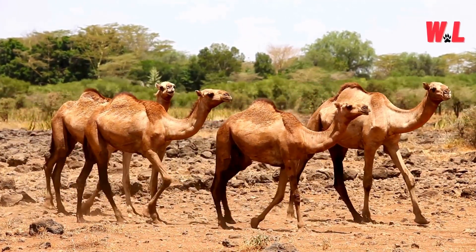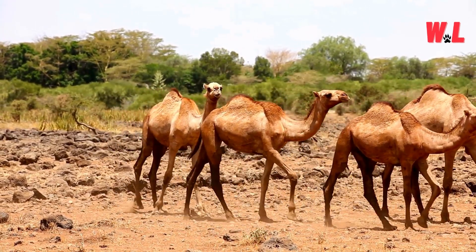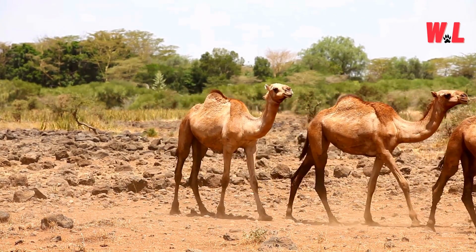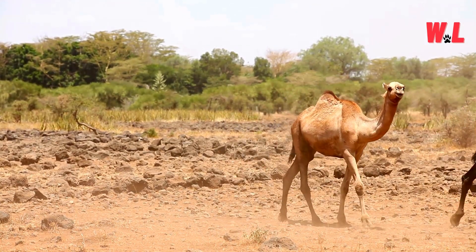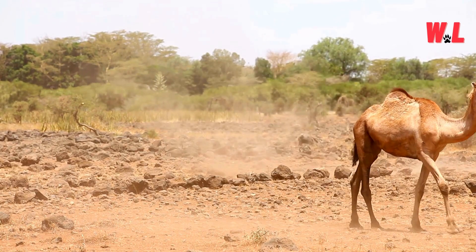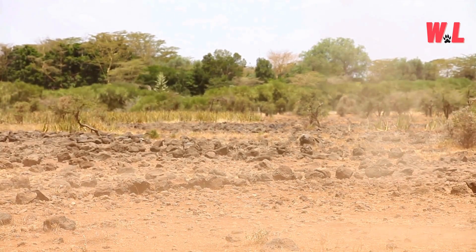Stamina Supreme. When it comes to endurance, camels are in a league of their own. These desert denizens can trek for days on end without needing to stop for rest or refreshment, thanks to their remarkable stamina. Their bodies are finely tuned for long-distance travel, with energy-efficient metabolisms and specialized adaptations that minimize fatigue.